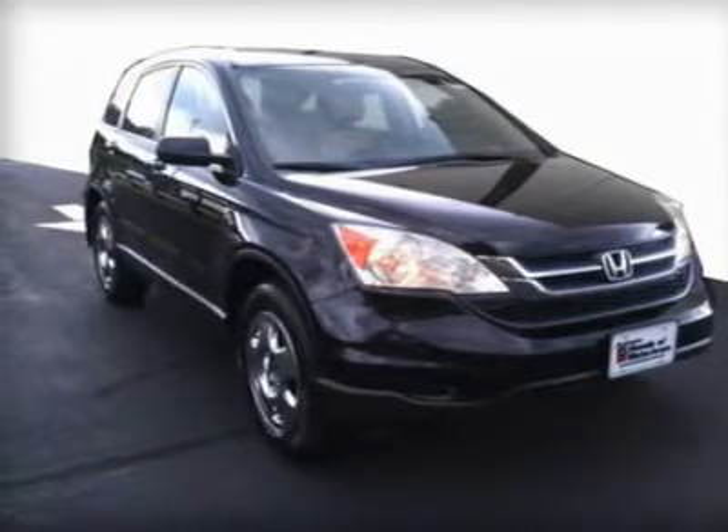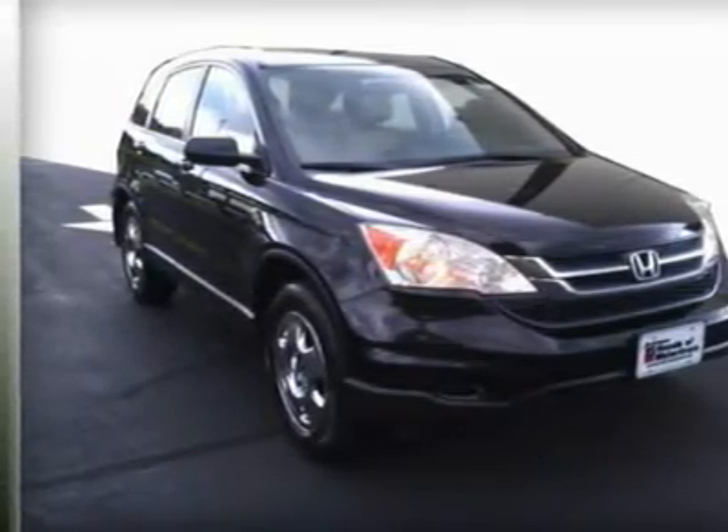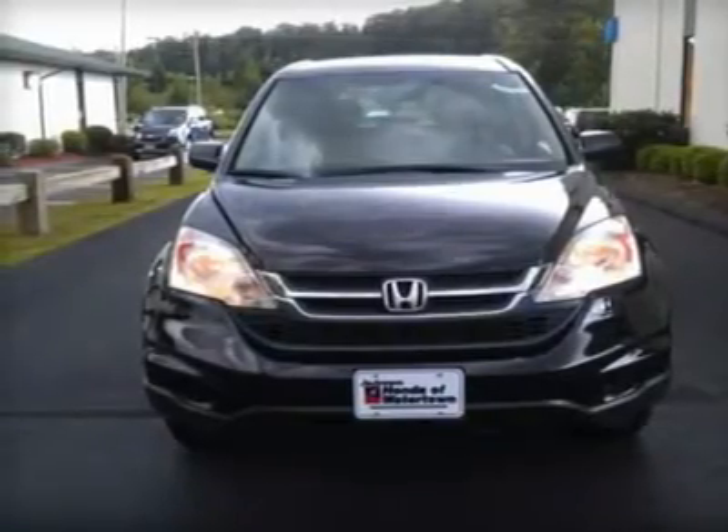iPod MP3 input, CD player, head airbag, 4x4. Clean Carfax report. 5-star driver front crash rating.